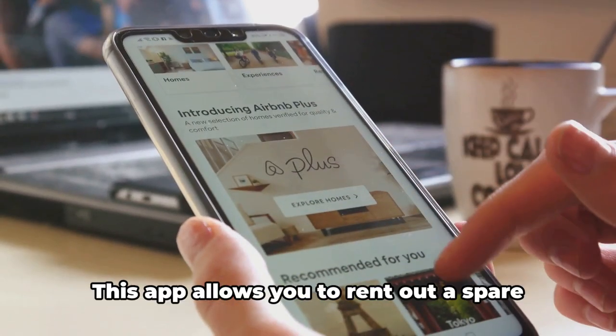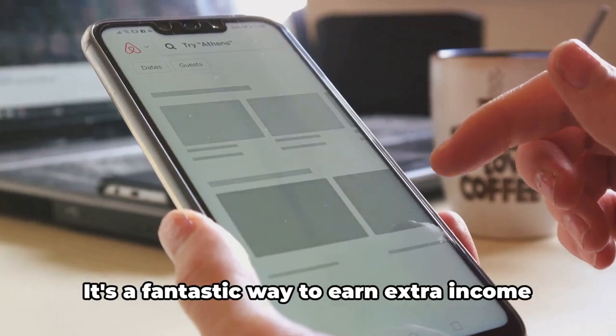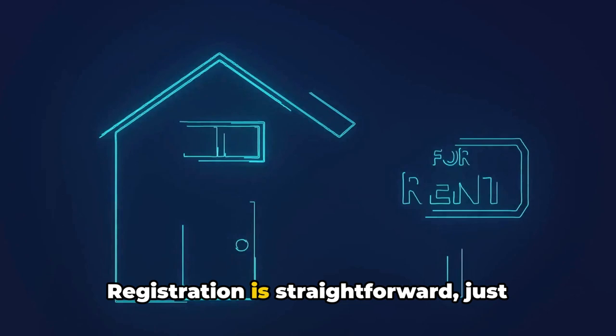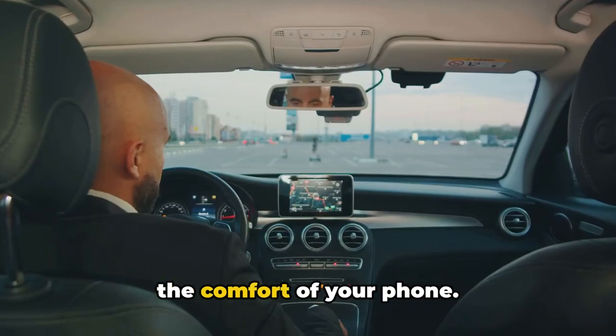Next up is Airbnb. This app allows you to rent out a spare room, an entire home, or even a unique stay like a treehouse or a yurt. It's a fantastic way to earn extra income from your unused space. Registration is straightforward — just download the app, list your space, set your price, and manage bookings all from the comfort of your phone.